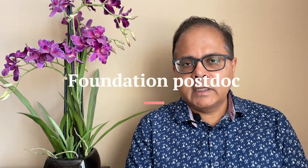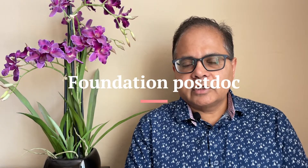Hi friends, hope you are doing well. I am Dr. Ganguly. Welcome to my channel. Today I am going to talk about how to get the foundation postdoc. As I have discussed in a video before, you can essentially classify postdoc positions into two classes: the postdoc job and the foundation postdoc.